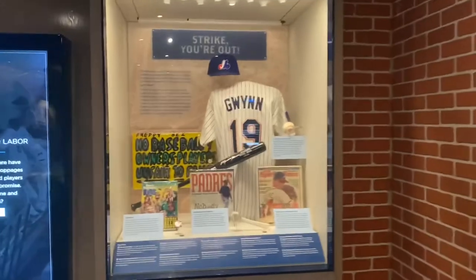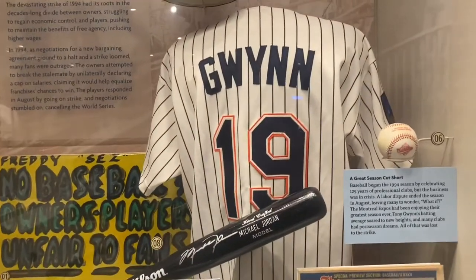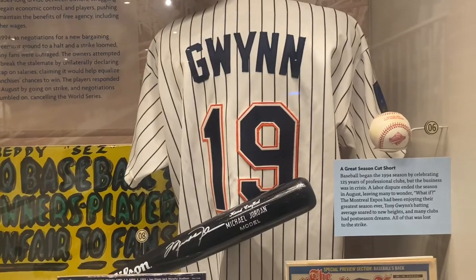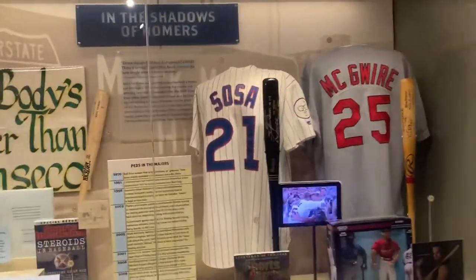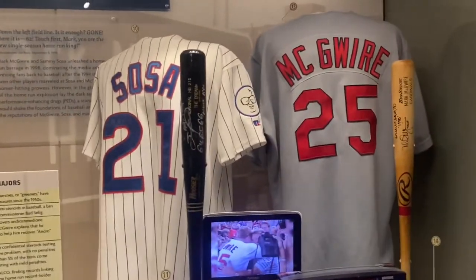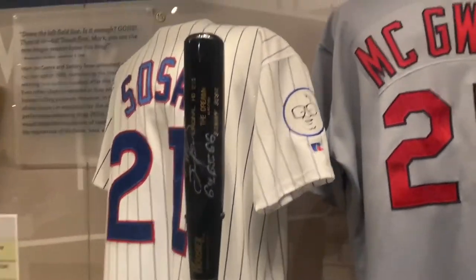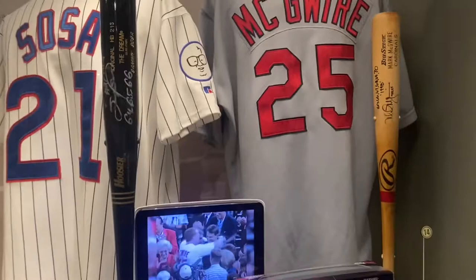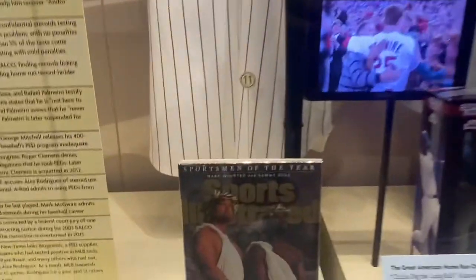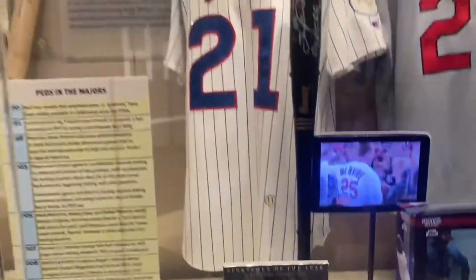Here's one of the greatest hitters of all time — Tony Gwynn. This was an exciting time in baseball: the race to break Roger Maris' 61 home run single-season record by these two — Mark McGwire and Sammy Sosa. Of course, they both ended up with a little controversy with the steroids, but it was fun when it happened.